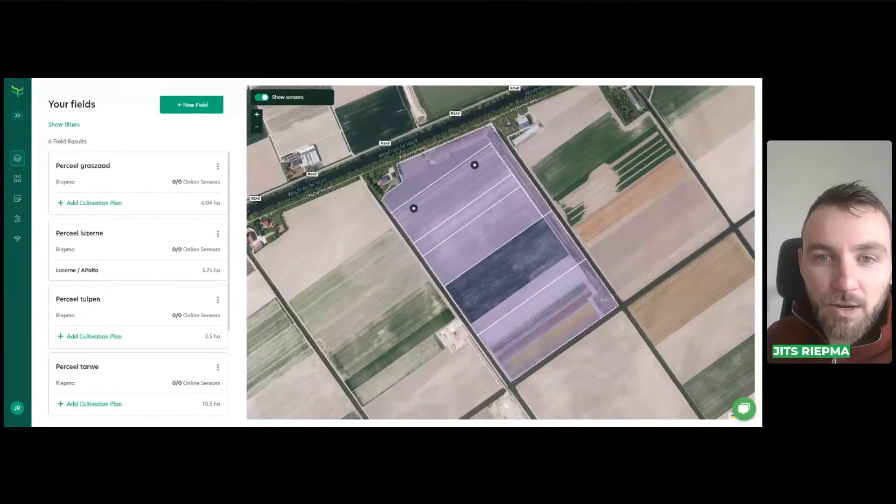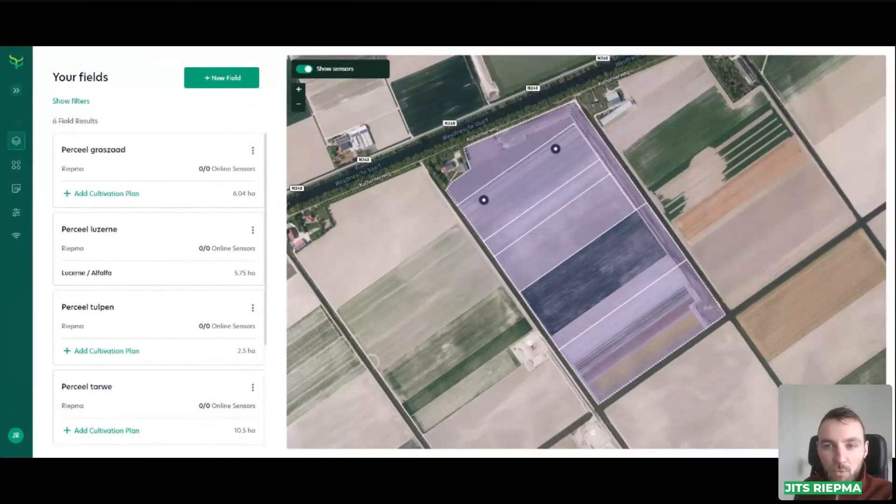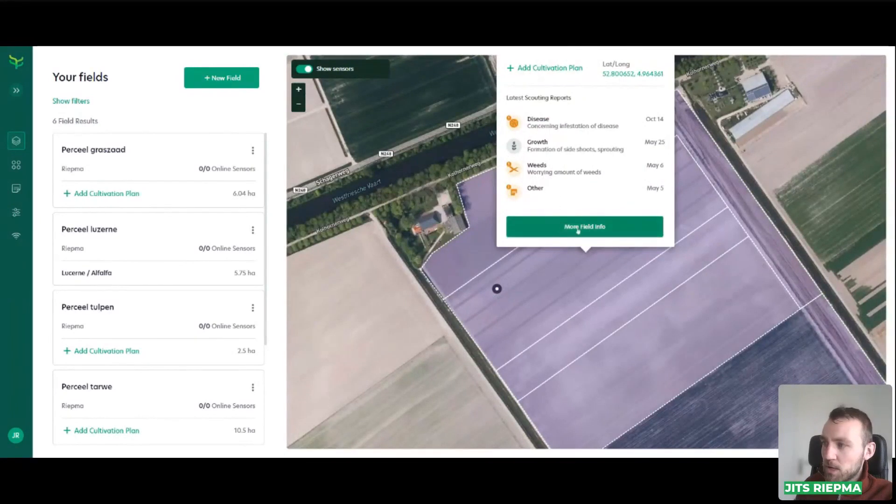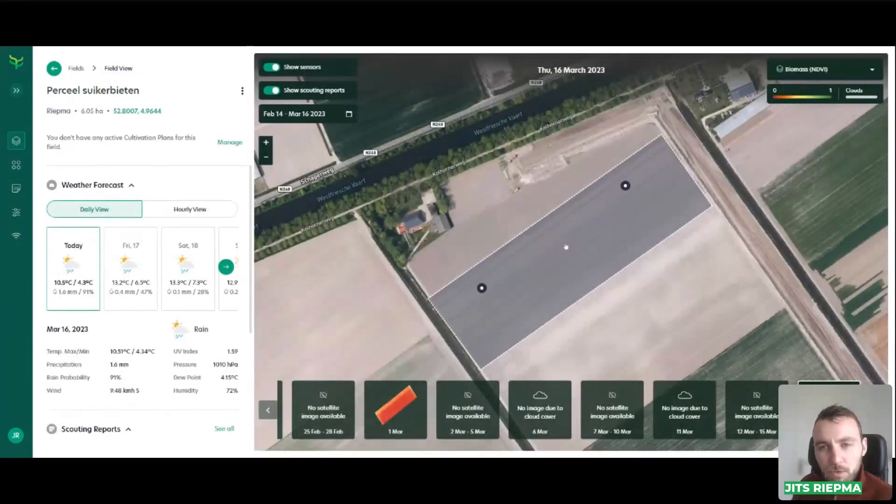What you see on the screen now is just your home screen when you start the Farm21 web application. You can see that I already drew in some fields — you can do that yourself. That's the only thing you need to do to get the satellite imagery. We can look at a specific field — this is a sugar beet field. You just click on the field to get some more field information and the latest scouting reports. When you click on 'more field info', you go into the field itself. You can see all the information of the field. Here below, you can see the carousel with satellite imagery. You can see that on the 1st of March we have the last image. Between 2nd and 5th of March there were no images because the satellite simply didn't fly over. And then on the 6th of March, the satellite flew over but it was too cloudy to make a proper image, so we just leave that out, but we notify you of the reason why you don't see the image.